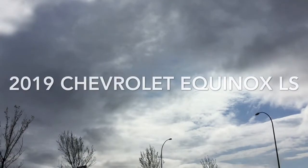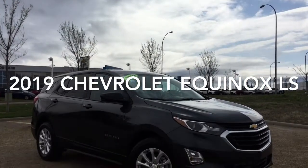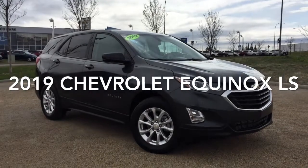Hello and welcome to Sherwood Park Chev. My name is Dakota and today we're going to be taking a look at this 2019 Chevy Equinox LX Convenience.